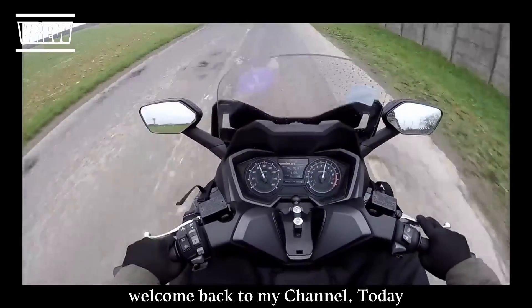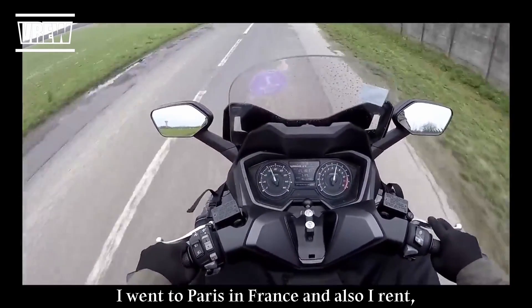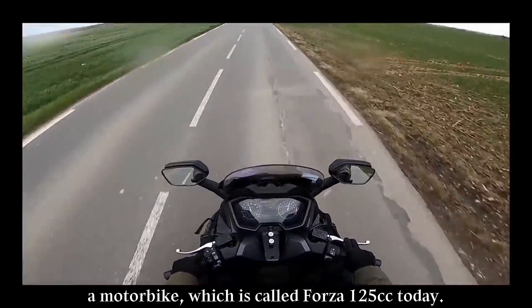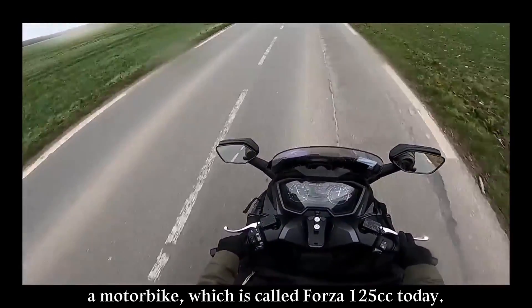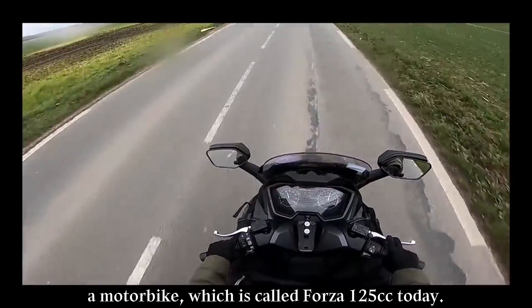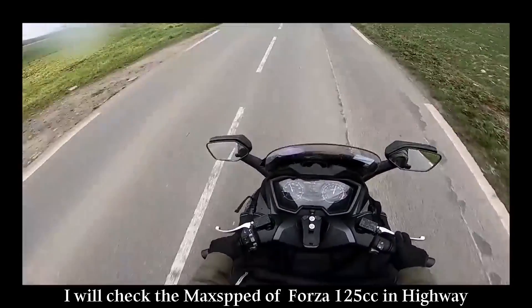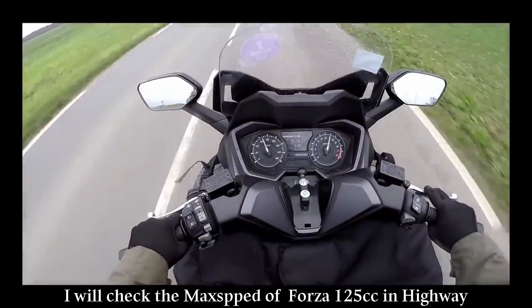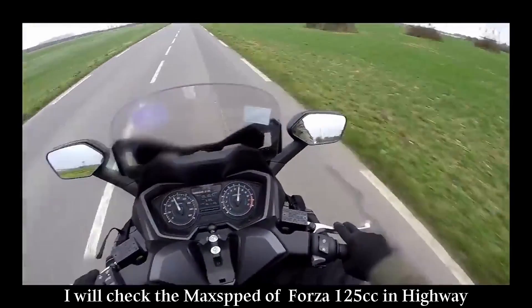Welcome back to my channel. Today I went to Paris, France and I rented a motorbike called the Forza 125cc. Today I will check the max speed of the Forza 125cc on the highway.